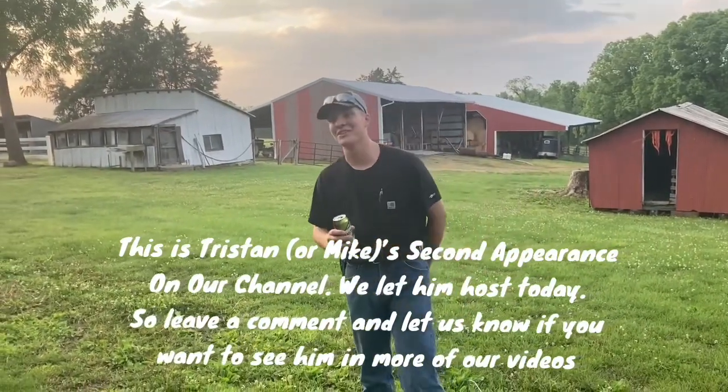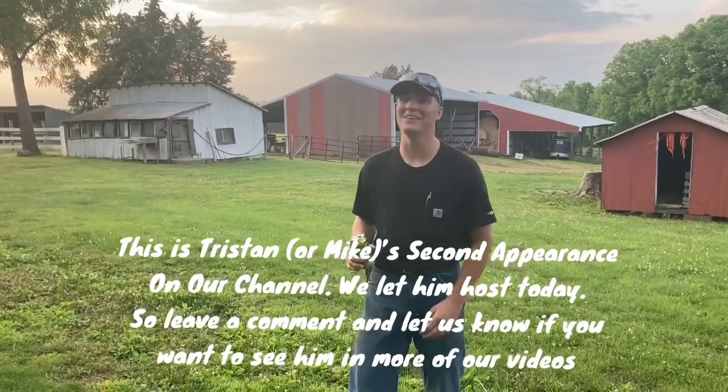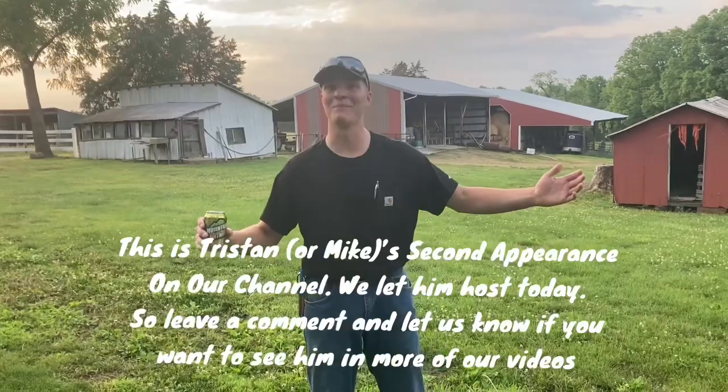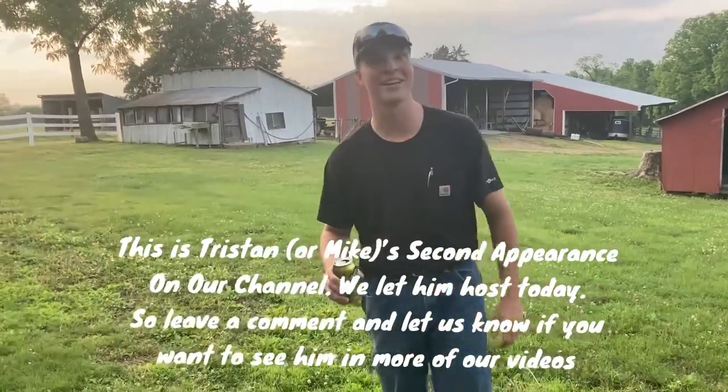Good evening everybody, my name is Tristan Davis — well, unless you didn't like the tour, in which case my name's Mike. We're gonna be taking you around the Davis family farm today, so follow me. I'll tell you a little history about it, and if you got any questions don't hesitate to ask.